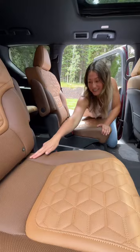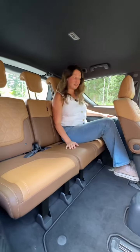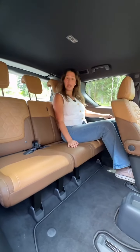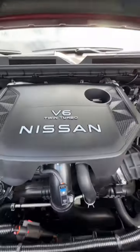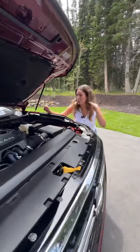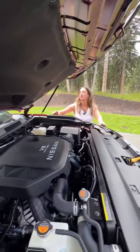For car seat setup, you have five tethers and three sets of lower latch anchors. The third row is very comfortable — your seat reclines, there's a vent up top, a USB-C, and they added a headrest in the middle. You have plenty of power with a 3.5-liter twin-turbo V6 that makes 425 horsepower.